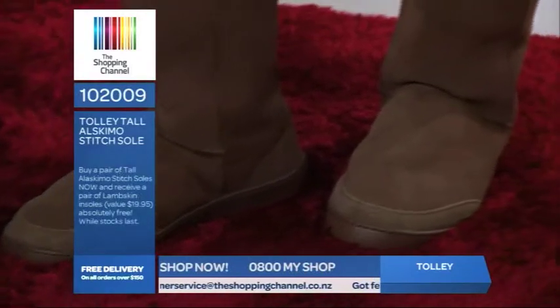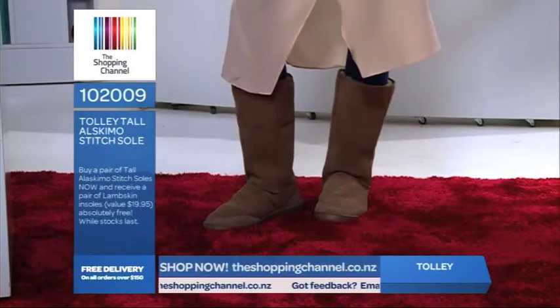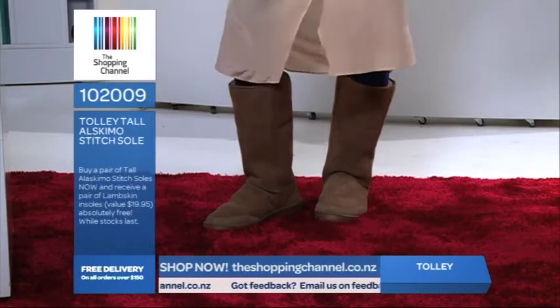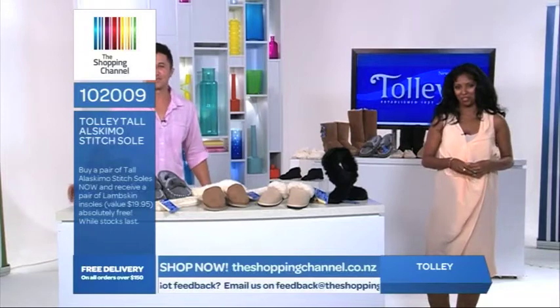These boots are not just to wear around the home but are an essential part of your winter wardrobe. You can wear them with jeans or sturdy cold weather pants. We did put these boots on Lucy in the black earlier on and this is what she had to say about them.